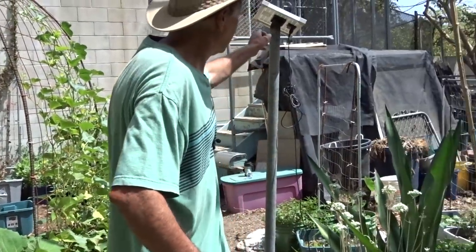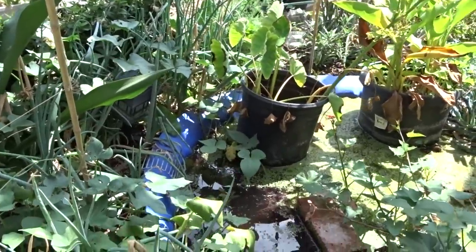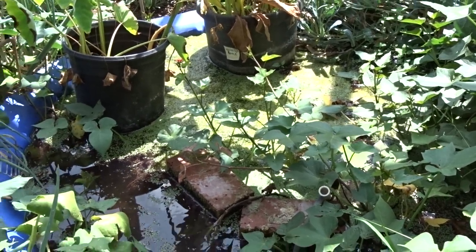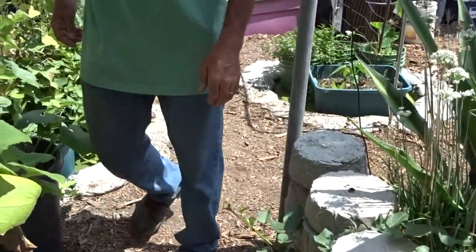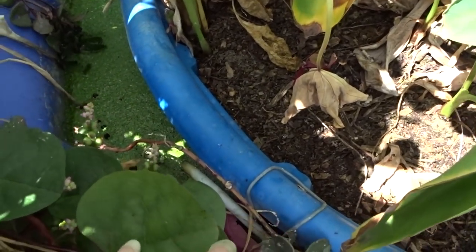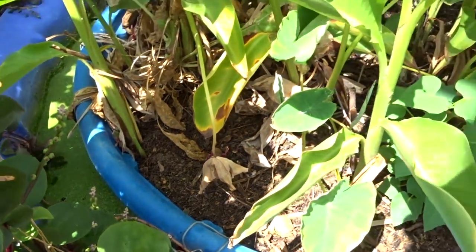I've got solar pumps in some of my ponds and I've got the panels sitting up here. It's kind of hard to see, but the water's flowing through on the other side. So that gives a little bit of circulation for the water. This one here is going as well — I can hear the water on the other side — just in case people were curious about whether I've got water flowing in my ponds.